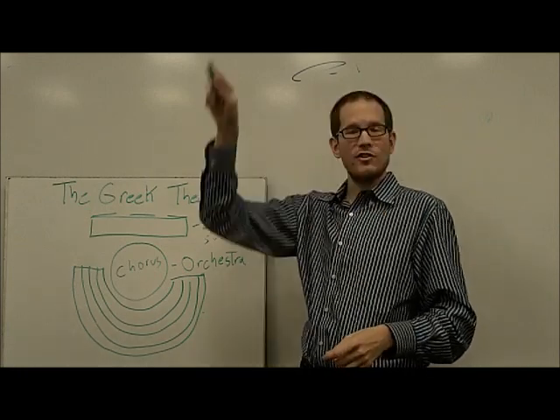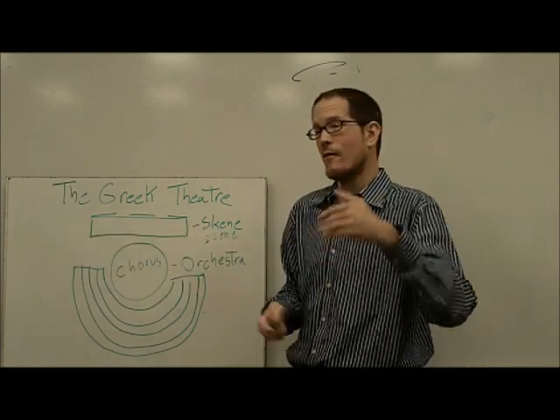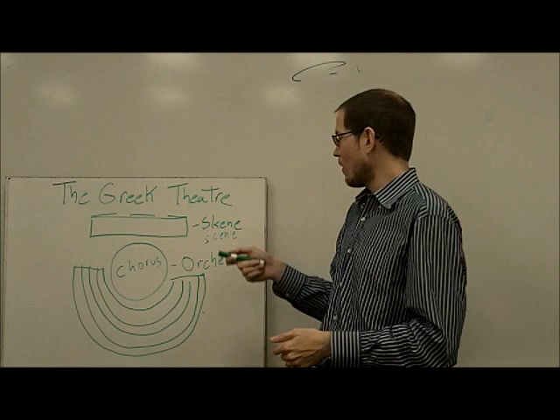That big square arch that was on your vocabulary test — well, that comes from this. 'Pro' meaning 'in front of.' Proscenium — before the skeine.